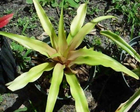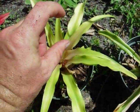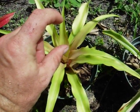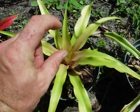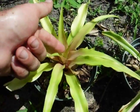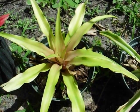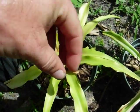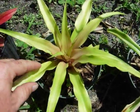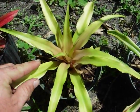Next here we have Ananus nanus. This one gets a very small, petite little pineapple at the top, about one inch tall. That pineapple gets bright pink, and a lot of restaurants in places like Hawaii and the Caribbean will actually cut off that pineapple when it grows up out of the plant and use the base of it as a stirring straw for martinis and parties and things like that. This is about as big as this one gets, and it should be coming into bloom soon.